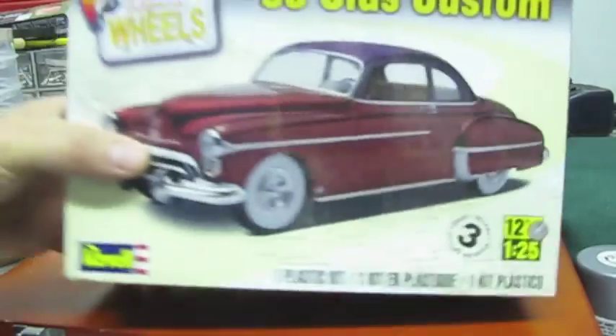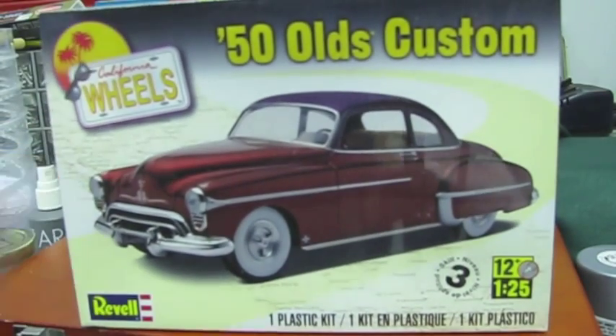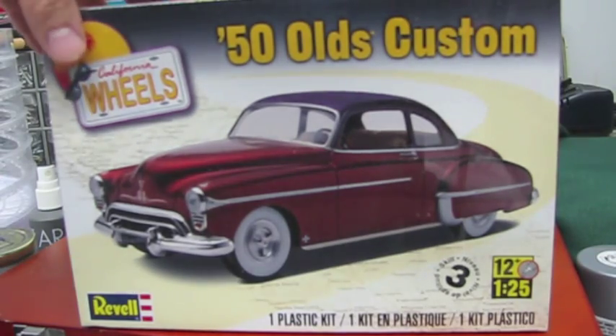Item number two is the Revell 50 Olds Custom, and I bought that as a base kit for something else that you'll see in a few minutes. Picked it up for what I thought was a good price, and so that's that.